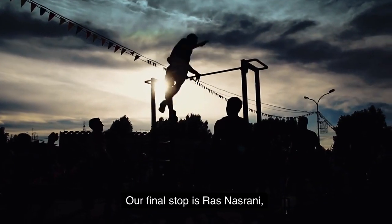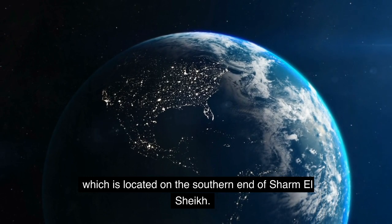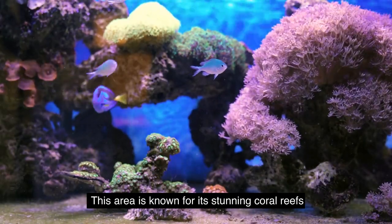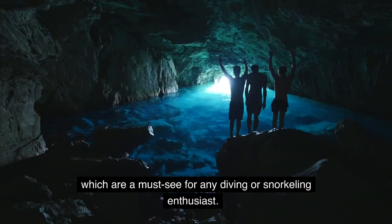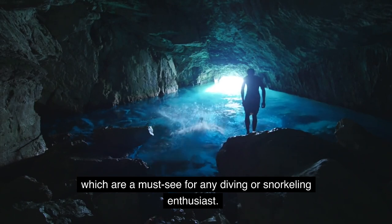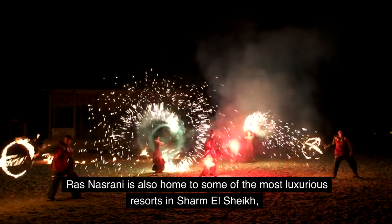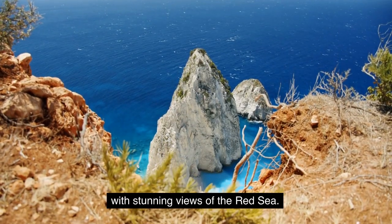Our final stop is Ras Nasrani, which is located on the southern end of Sharm El Sheikh. This area is known for its stunning coral reefs and underwater caves, which are a must-see for any diving or snorkeling enthusiast. Ras Nasrani is also home to some of the most luxurious resorts in Sharm El Sheikh, with stunning views of the Red Sea.